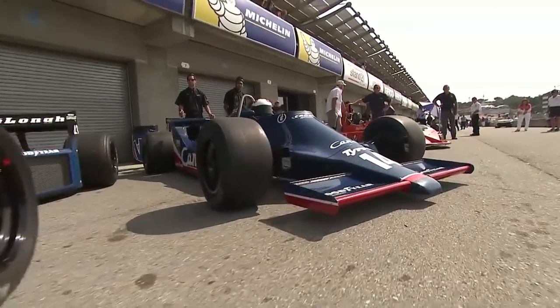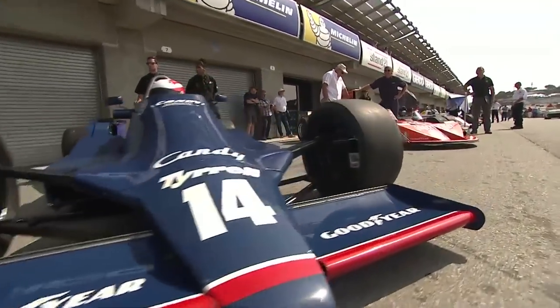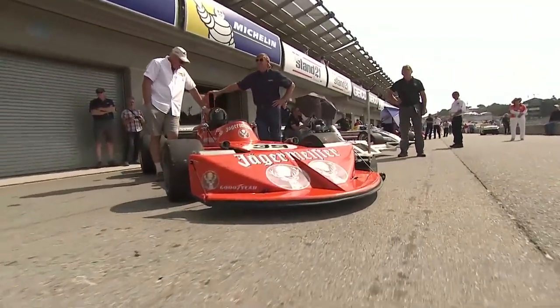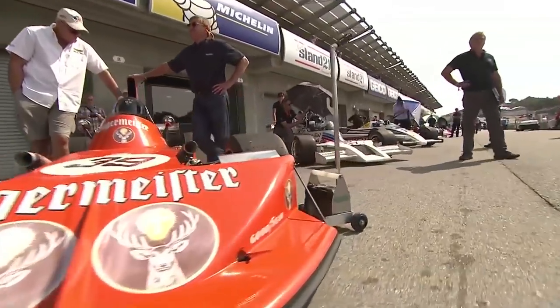This is one of Jones's championship cars from 1980, and I've owned it for many years, raced it successfully for many years. It's like an old shoe now.